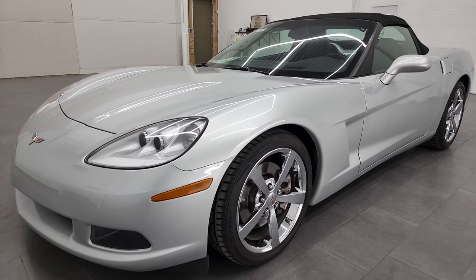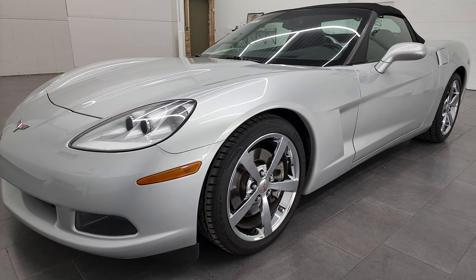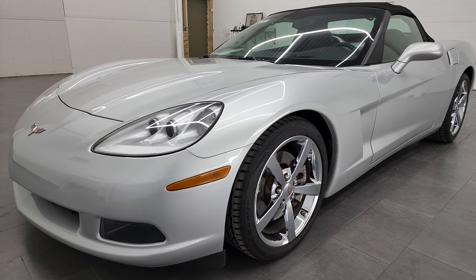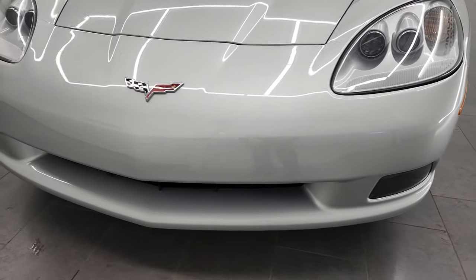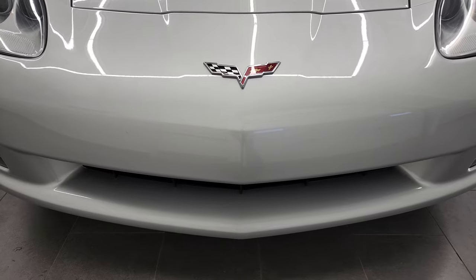This car has been fully safetied and inspected by our service shop per the state of Wisconsin inspection process. It has a fresh oil and filter change, all the fluids have been checked and topped off, and this car is 100% ready to go.